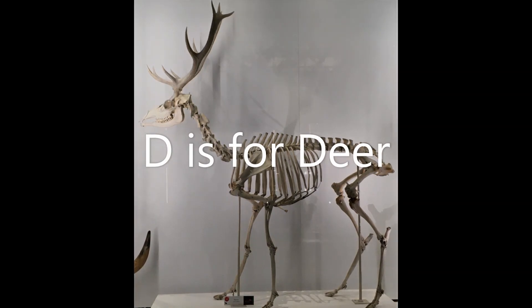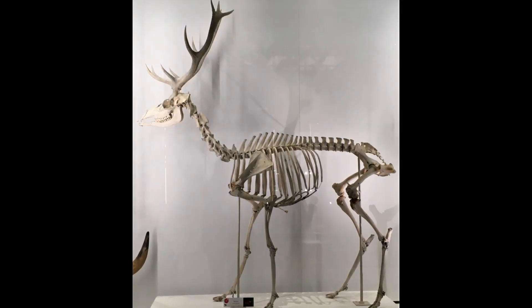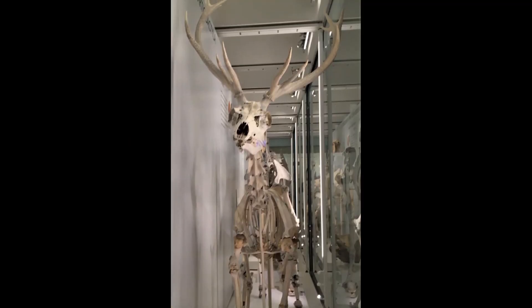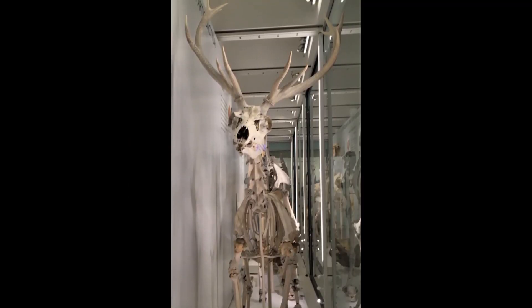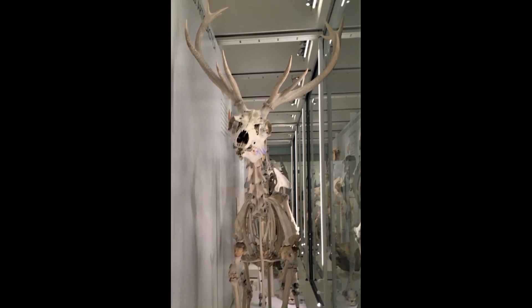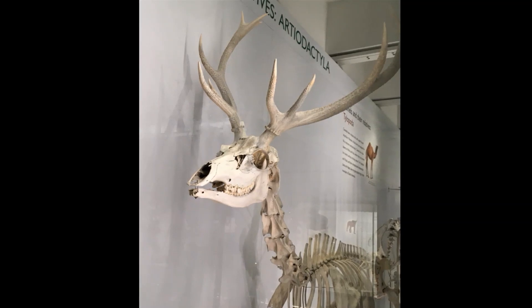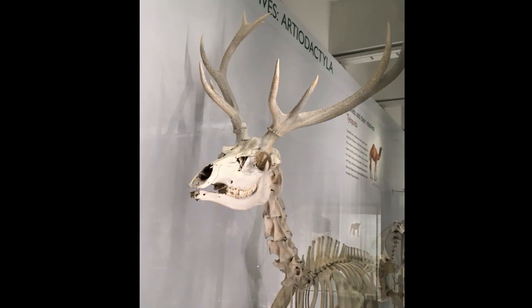D is for deer. This is a red deer, the biggest type of deer we see in Britain. This skeleton is of a stag with some magnificent antlers. These are shed and regrown every year. Amazing! Try making the shape of antlers with your arms and hands above your head.